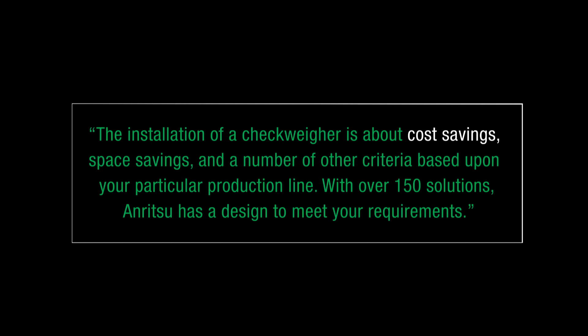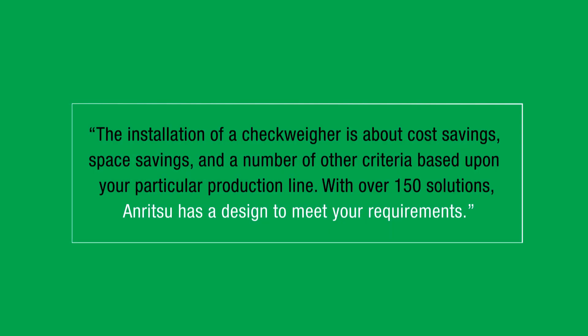The installation of a checkweigher is about cost savings, space savings, and a number of other criteria based on that particular production line. With over 150 solutions, we have the design that will meet those requirements for you.